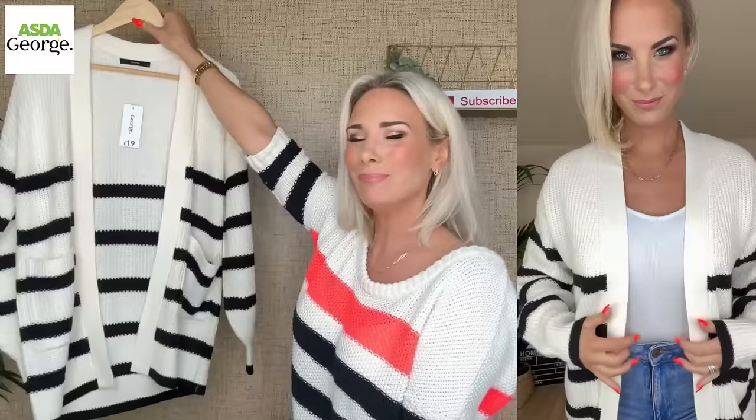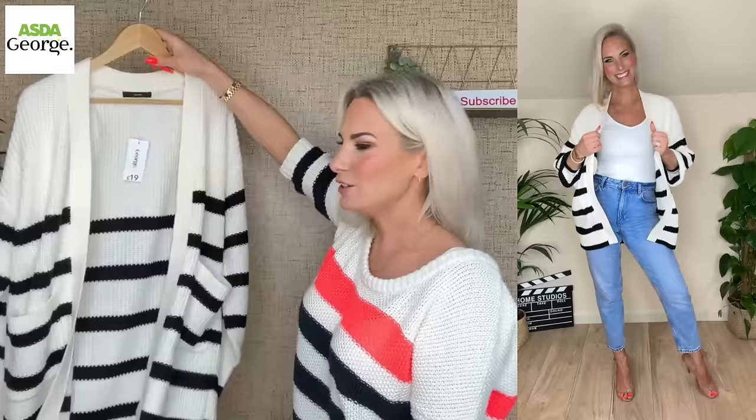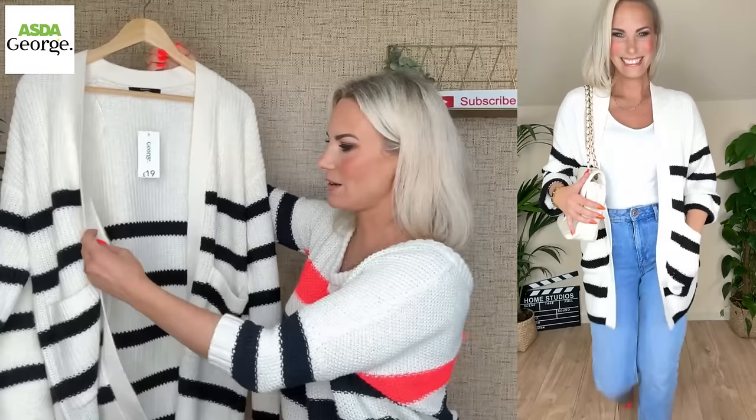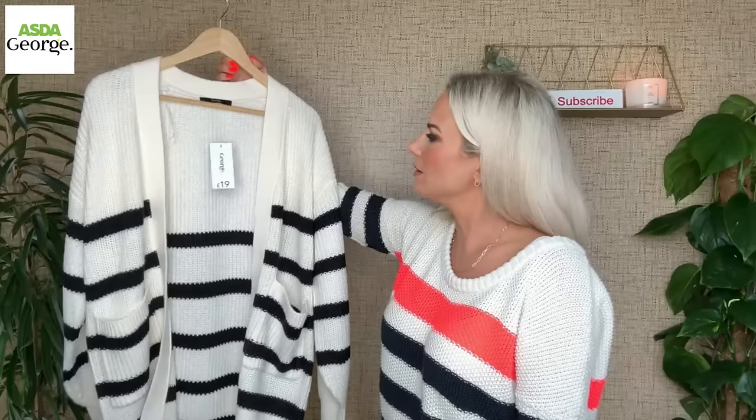It's stripe heaven here! This is a fab cardigan — I'm not really a cardi kind of girl but I could not leave this. I love the fact that it's edged in black, and edged in black at the wrists as well. I bought it in a small which is an 8 to 10 and it's £19. It's a very nice way to lead into spring with the stripes — it doesn't even have any buttons, just that extra layer for when it's a little bit chillier. I never thought I'd say it, but I really do like that!